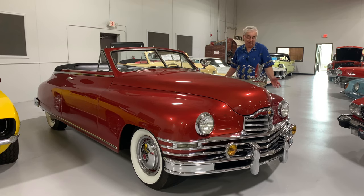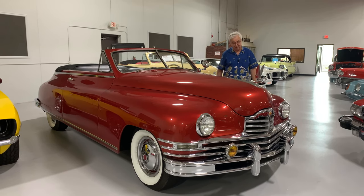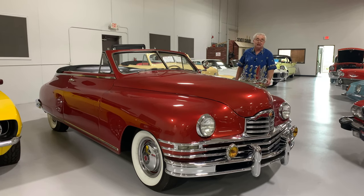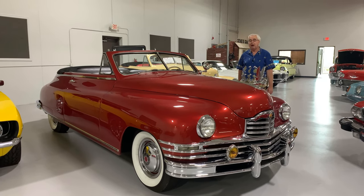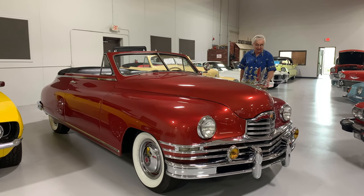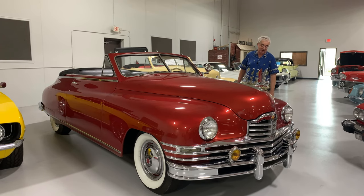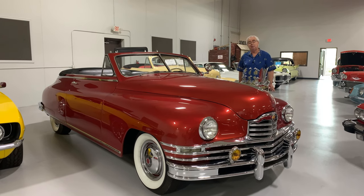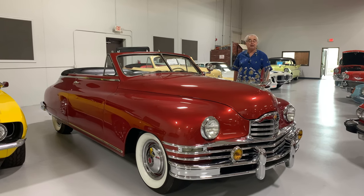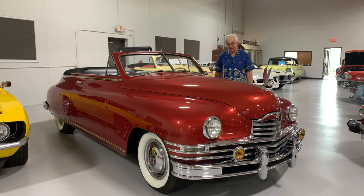Most people don't even know what the car was, but it is actually a Packard — a 22nd Series, as a matter of fact. It has beautiful whitewall radial tires, so you get that nice ride that you probably didn't get back in 1948 from the old bias tires. It's got the beauty rings with the Packard-emblazoned hubcaps right in the middle. In those days, people really wanted to let you know what kind of car you were driving, and Packard still had that elegant, high-end luxury image in mind.